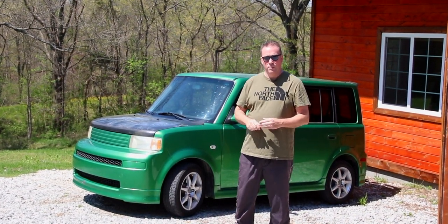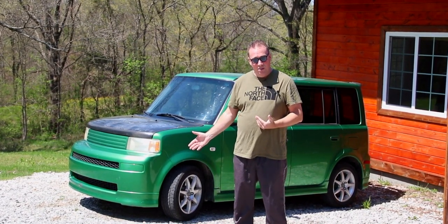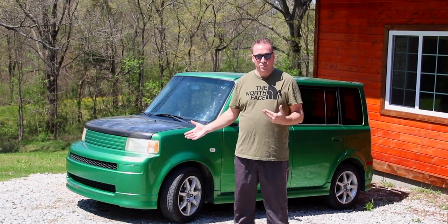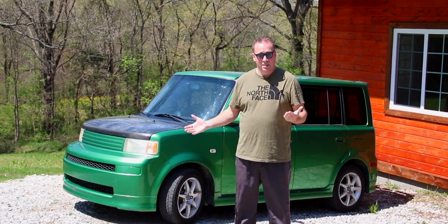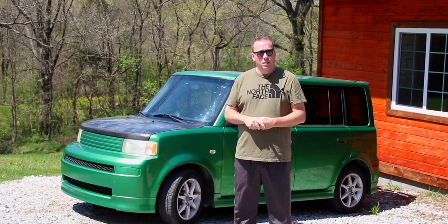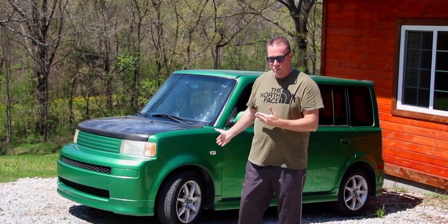I was looking at one a while back and it was around the seven thousand dollar range, which is a lot of money for a car that costs fourteen grand brand new back in '06. I have not seen another one of these in a very long time - my friend Kevin just bought this one.